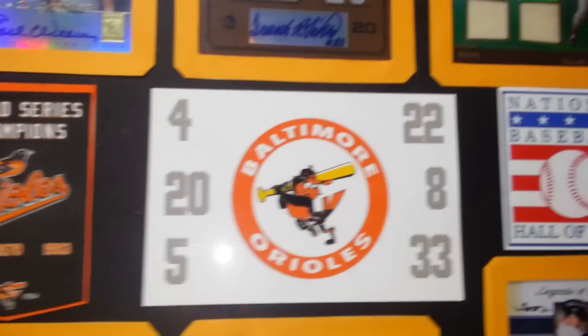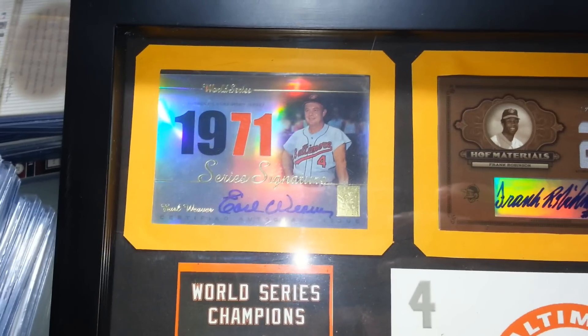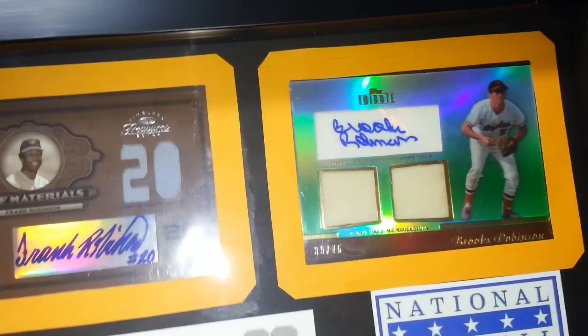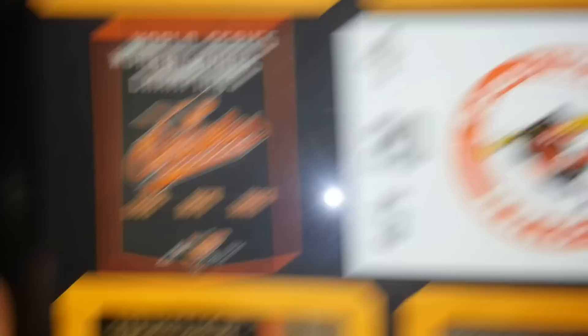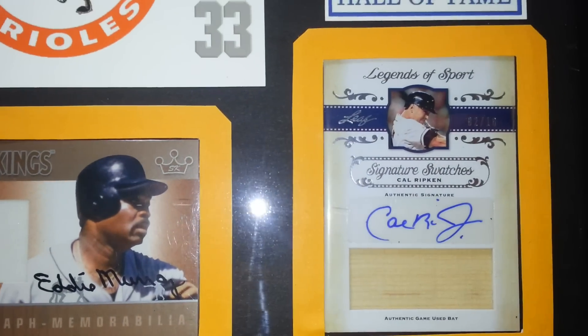I've got six more which go with something I made — it's actually a piece I did for the Orioles, my favorite team. It's all their retired numbers, and these are all certified: Earl Weaver, Frank Robinson, another Brooks Robinson, Jim Palmer, Eddie Murray, and of course Cal Ripken.